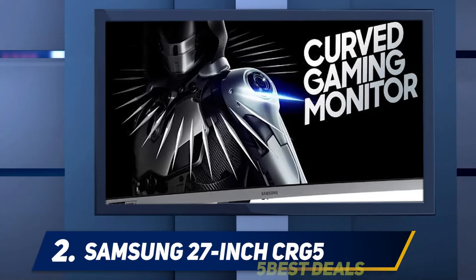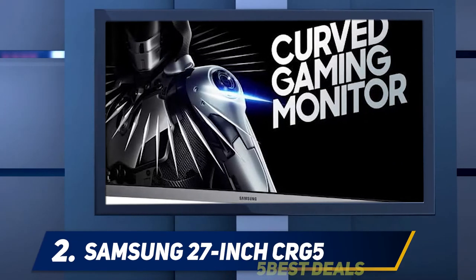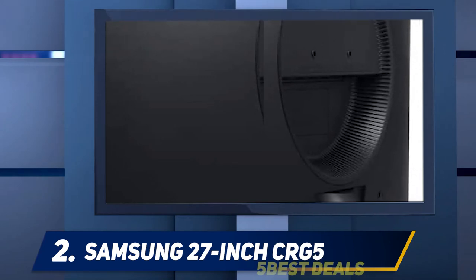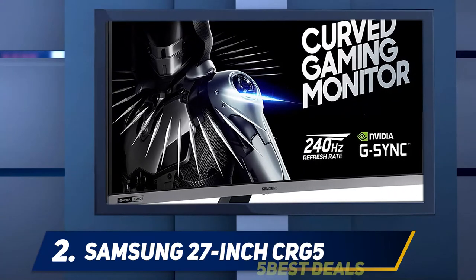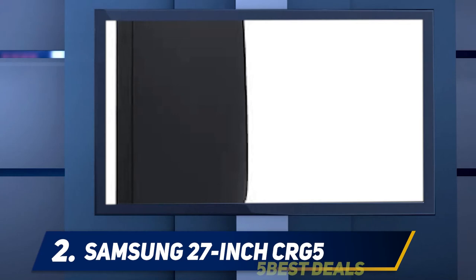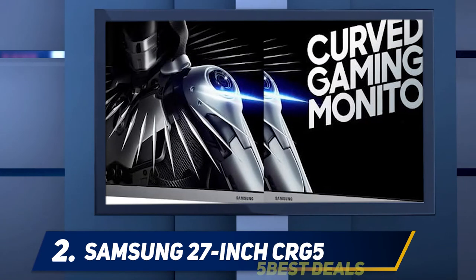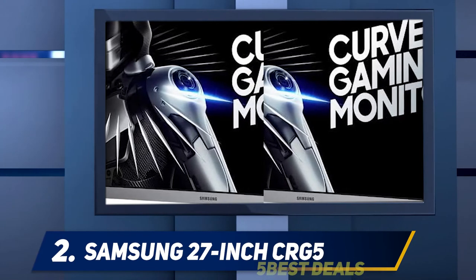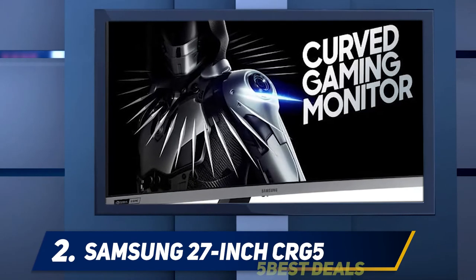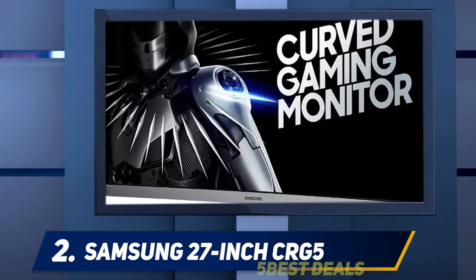Coming in at number 2, the Samsung 27-inch CRG5. G-Sync can be pricey, as can a 240Hz refresh rate and a curved display, but the Samsung CRG5 offers all three — boasting high speeds and official G-Sync compatibility on its curved panel without a hefty price tag. You'll enjoy smooth frames whether hitting the full 240 fps or as low as 48 fps, the bottom of this display's sync range. The monitor's VA panel hits a decent 300 nit brightness while offering the rich contrast ratio these panels are known for.